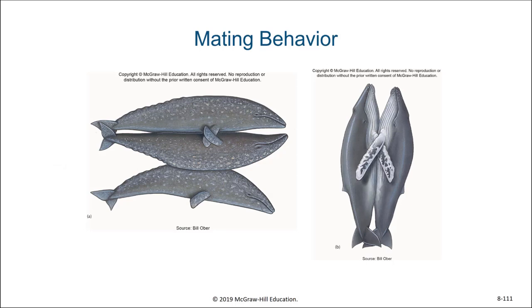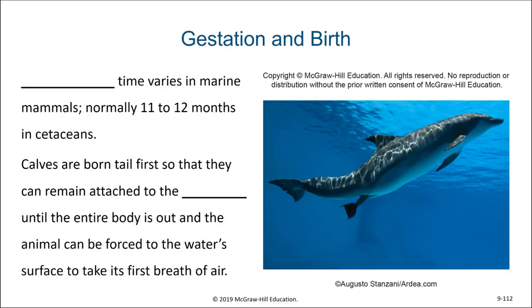There are several methods for copulation among the cetaceans. Occasionally, gray whales need help from a buddy, whereas humpback whales mostly have it figured out on their own. Gestation time varies in marine mammals, but it's normally from 11 to 12 months in cetaceans. Calves are always born tail first so that they can remain attached to the placenta until the entire body is out of the mother and the young can be assisted to the water surface in order to breathe.